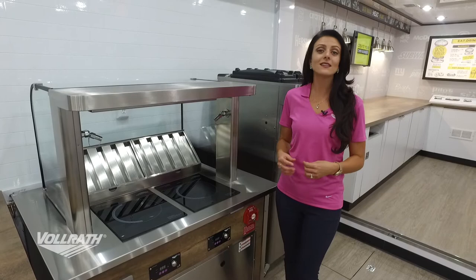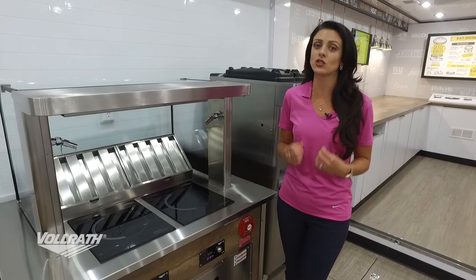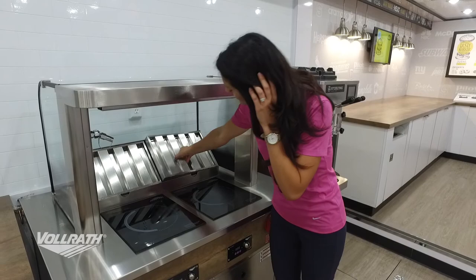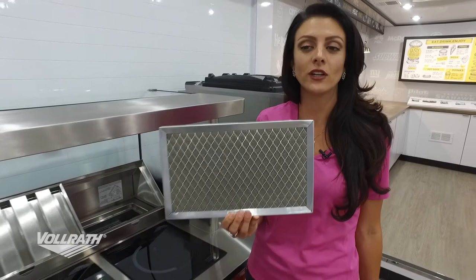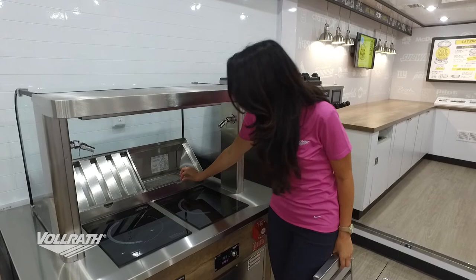With this unit we have two different filters. The first is designed to go right into the dishwasher. The second is a charcoal filter — you would change this charcoal filter with the same consistency you would a hood filter, depending on what and how much you're cooking. The other things in here are a grease trough, and this whole piece comes right out to make cleaning it very simple.